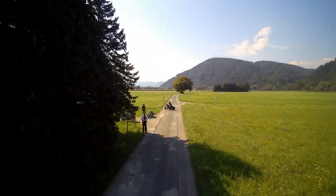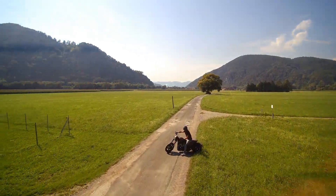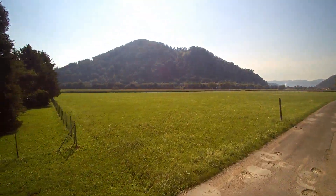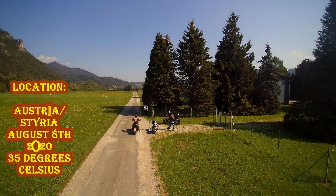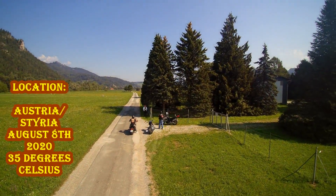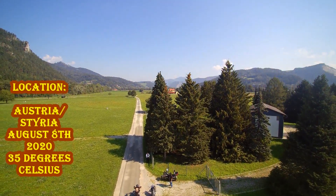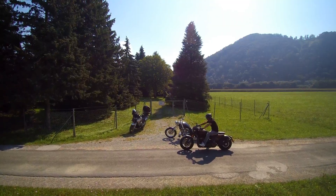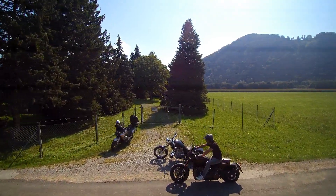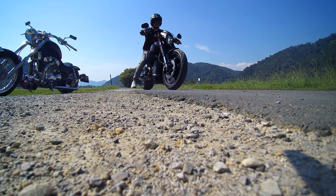We owe the recordings exclusively to our friend Patrick, who is participating in our projects for the first time with his Harley. Patrick is by far the best professional motorcycle mechanic we know. For him, his job is also his private passion.